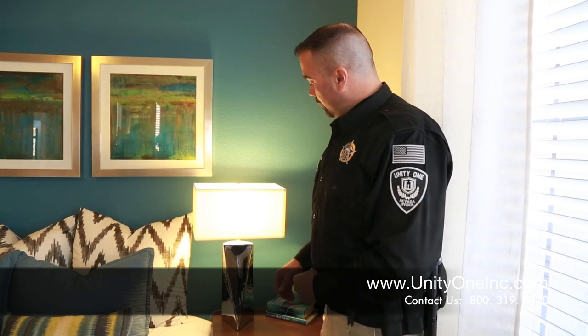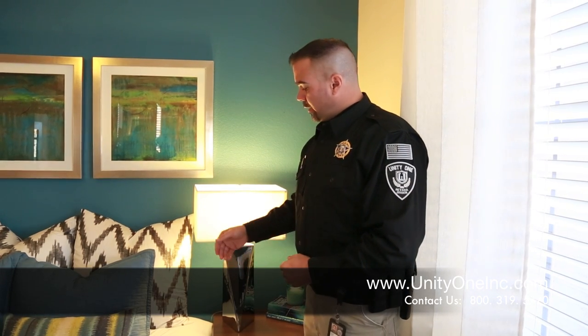The next thing I'd like to talk to you about in securing your home is giving the appearance that you are home even when you're not. What I suggest is a timer — this can be for your lights, your radio, or your television — to give the appearance that someone is there. This will normally plug directly into the socket, and you can set it on a 24-hour timer to turn on and off, giving the impression that someone's in the apartment.